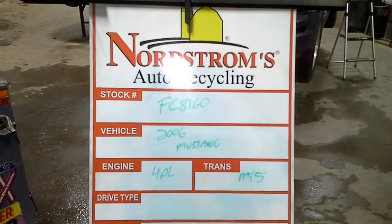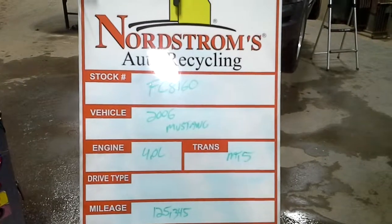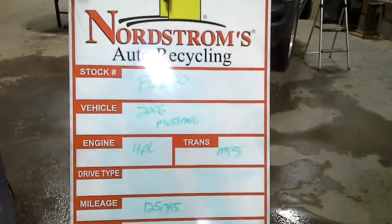Stock number FC8160, 2006 Ford Mustang 4.0 liter, manual 5-speed transmission, 125,345 miles.